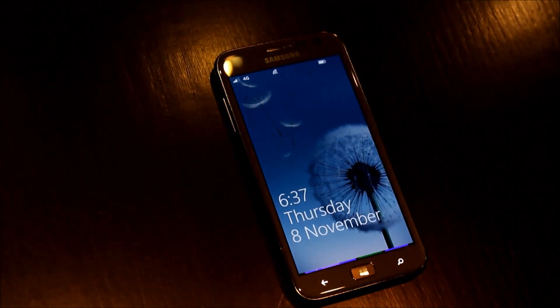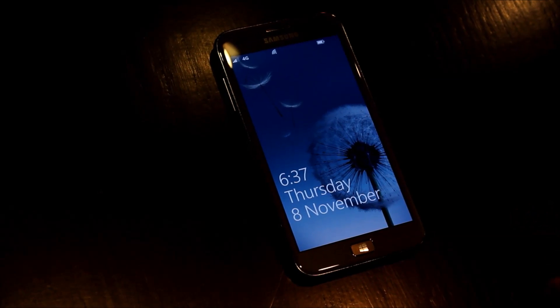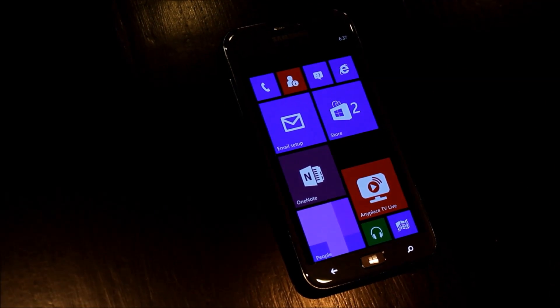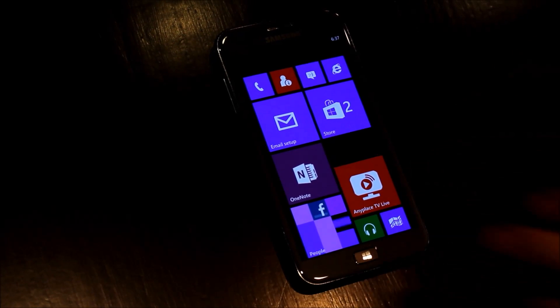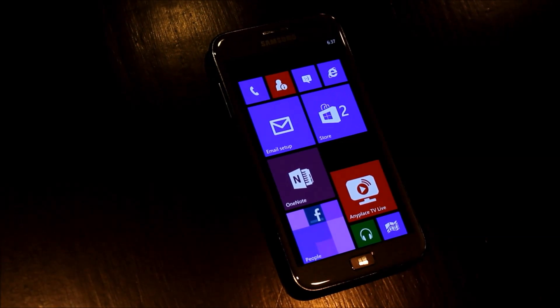Hey guys, this is Simon Sage from WP Central. We're with Paolo from Microsoft. We're checking out the Samsung ATIV-S. What you're looking at here is a new high-power, high-performance smartphone for both work and entertainment, offering a premium Windows Phone 8 experience on the Rogers LTE network.